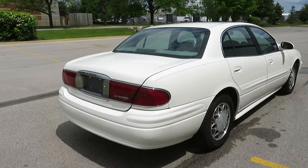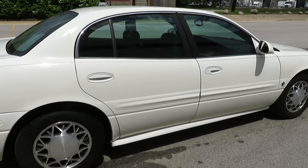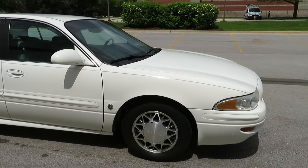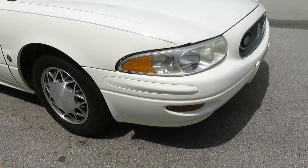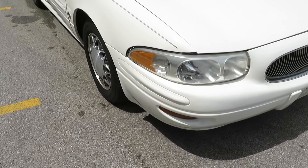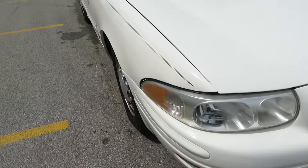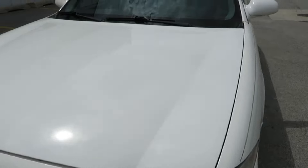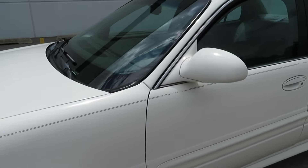This one is in a beautiful white color with nice tires, and it runs and drives great. It does have some small scratches, and it looks like this fender was repainted. Overall, it's a very low mile car and will be very reliable.